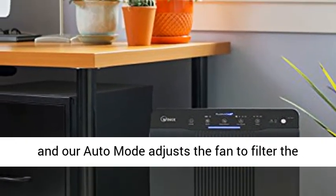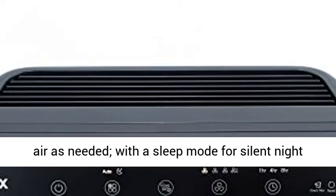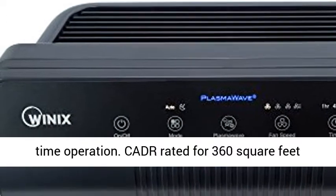Smart Sensors gauge the air in Auto Mode and adjust the fan to filter the air as needed, with a Sleep Mode for silent nighttime operation.